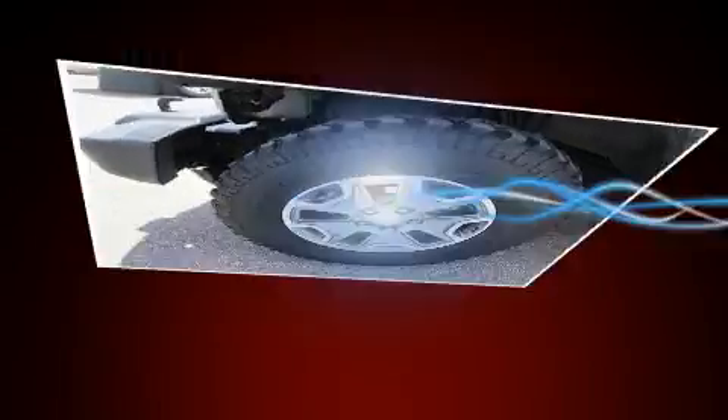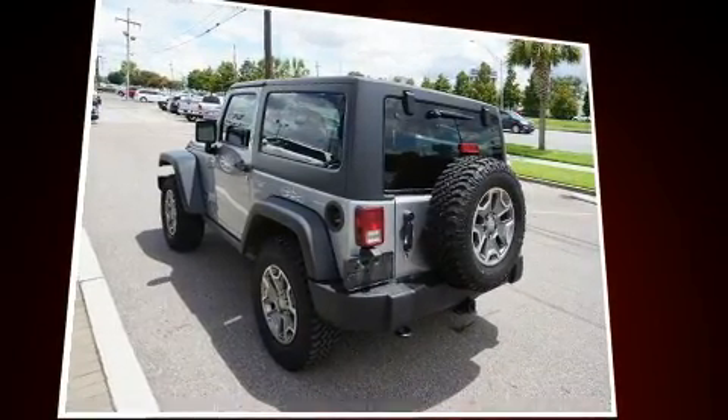It features a standard transmission, four-wheel drive, and a refined six-cylinder engine.